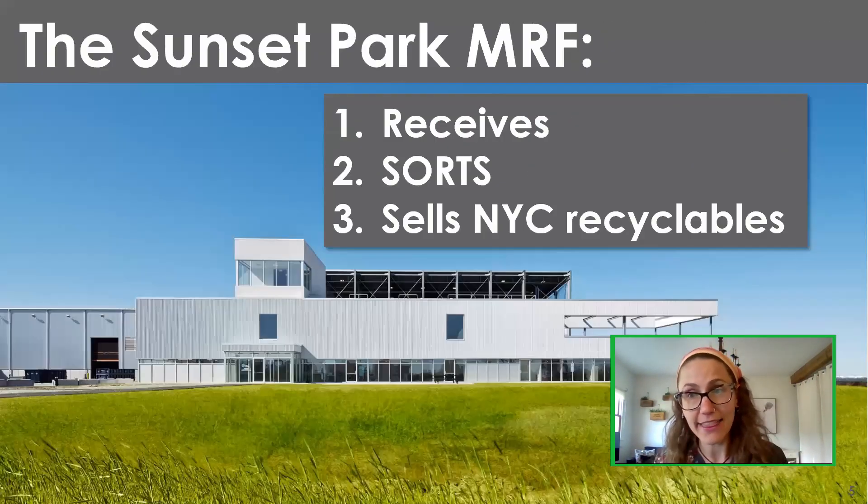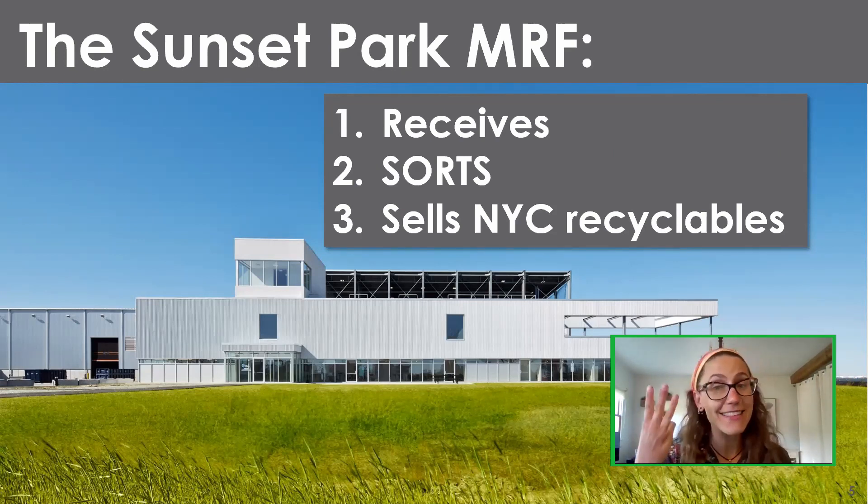At this MRF — Sims Municipal Recycling, located in Sunset Park, Brooklyn — our job is to receive, sort, and sell New York City's recyclables. We only receive recyclables at this facility. Anything placed into the trash, even if it was a recyclable, is not coming to us. We only receive things that were placed into recycling bins and properly left out for recycling collection.